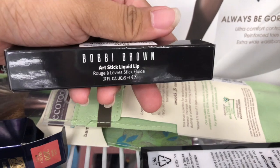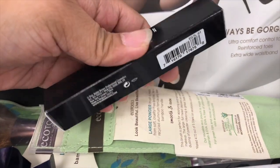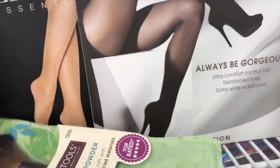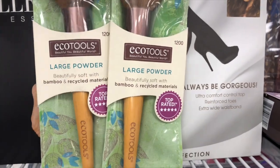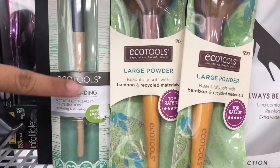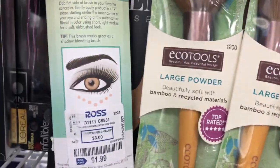Guys, I found a Bobbi Brown product here! This is the Artstick Liquid Lip for $10.00. And then I found these eco tool brushes — I have three. So this one is a micro blending brush, and then these are two large powder brushes, and this one's $1.99. Oh, that's a good price!